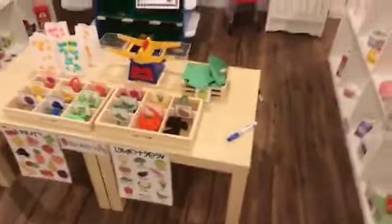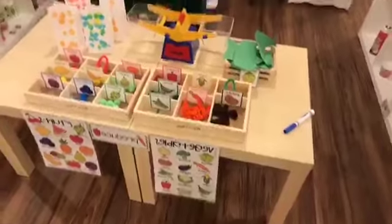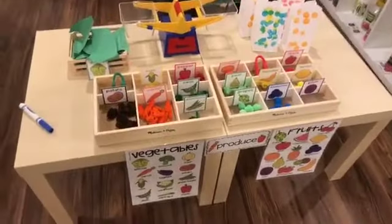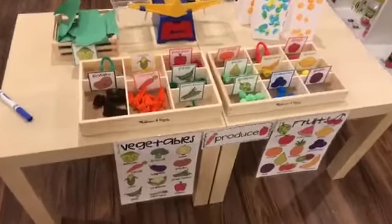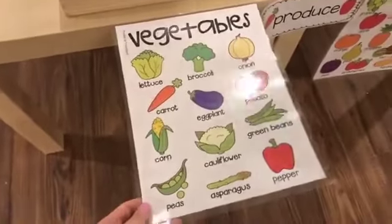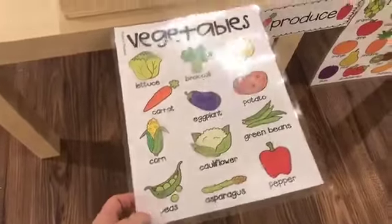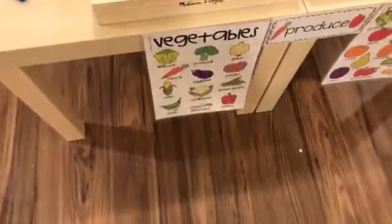At the front I have my produce stand. Here we have the produce section, and I just have little signs on the front for the different fruits and veggies. That way the words are on there to add some more literacy.